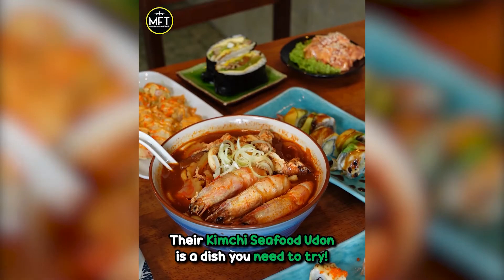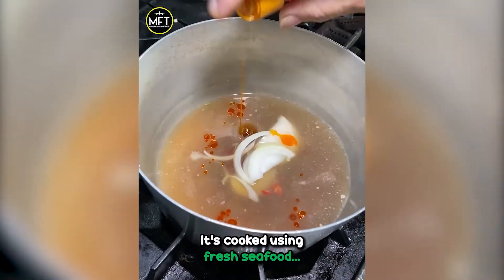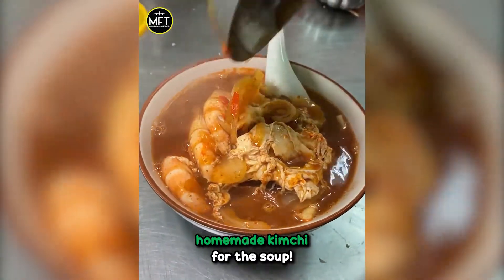Their kimchi seafood udon is a dish you need to try. The homemade broth is super aromatic. It's cooked using fresh seafood and homemade kimchi for the soup.